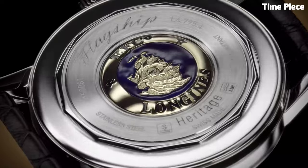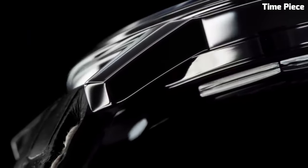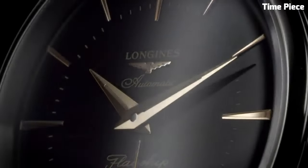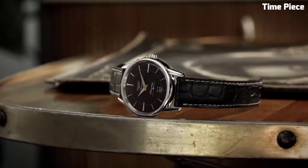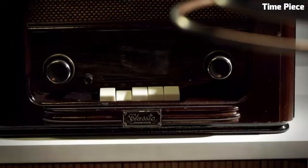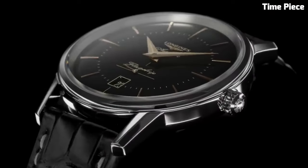The watch's minimalist dial features delicate hour markers and Dauphine hands, exuding a sense of refinement and sophistication. With its sapphire crystal and transparent case back, the Flagship Heritage offers a glimpse into the inner workings of its Swiss-made movement. This watch is a true symbol of Longines' enduring commitment to luxury and tradition, making it an exquisite choice for those who appreciate timeless elegance.